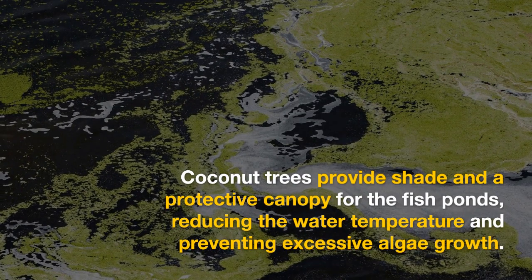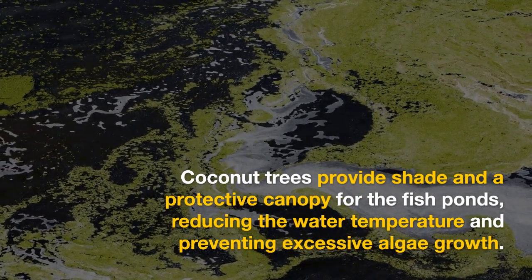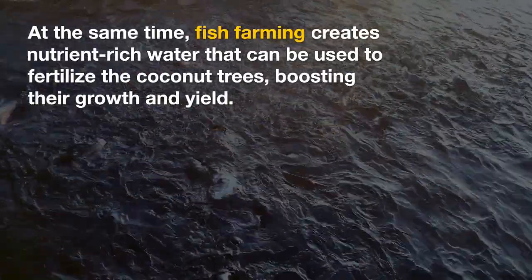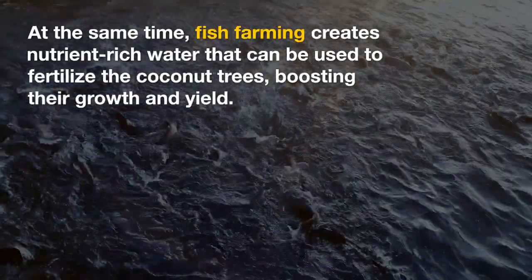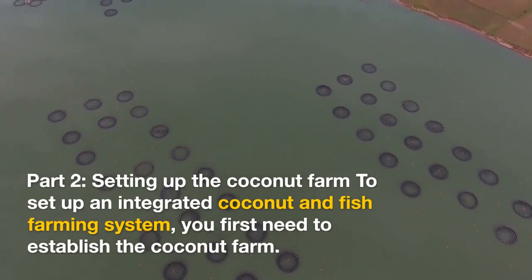At the same time, fish farming creates nutrient-rich water that can be used to fertilize the coconut trees, boosting their growth and yield.